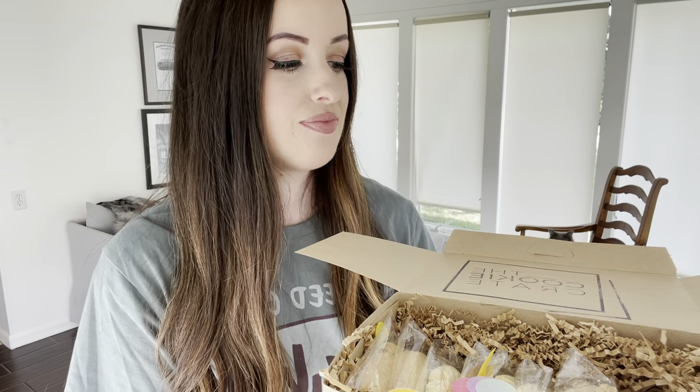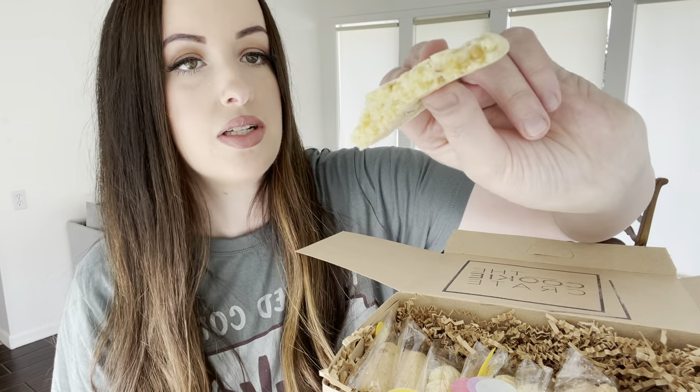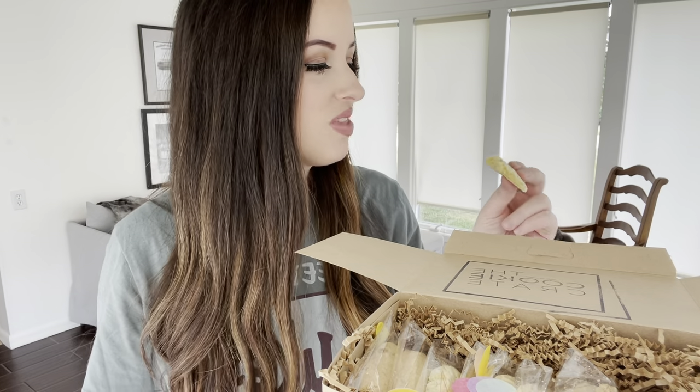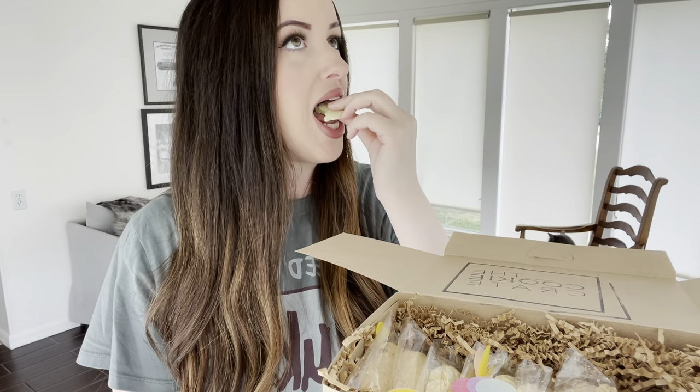One thing I really like about the cookie crate is it's a family-owned business. They're based in Johnson City, Tennessee. This is also a whipped cookie. Mmm. That's good. It has a really nice banana flavor. Mmm. Here's a toffee bit I'm about to eat. That's really good.